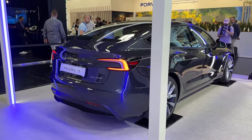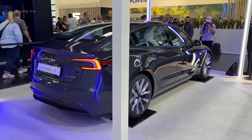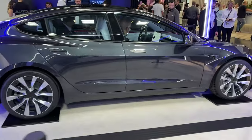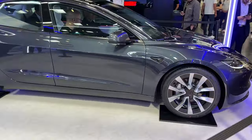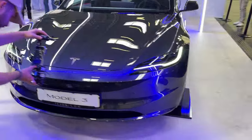The rear end now features prominent C-shaped taillights and the Tesla name spelled out between the lights, replacing the logo. Two new colors, Ultra Red and Stealth Gray, have been added to the palette. The dimensions of the car are largely unchanged, although it is now an inch longer and a tenth of an inch shorter in height.